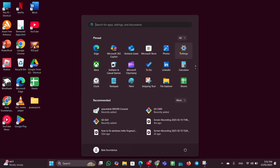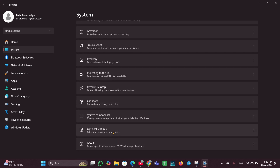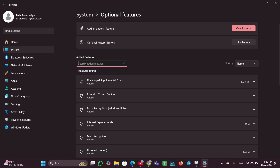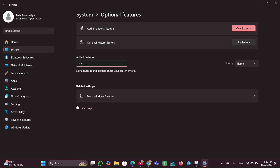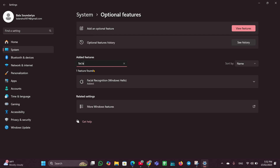Fix two: optional features. Click on the Start menu and open Settings. On the left side, click on System, scroll down and look for Optional Features. In the Add a Feature section, look for Facial Recognition. If it is already listed there, you do not need to download it.